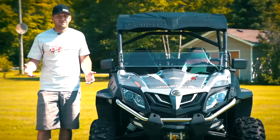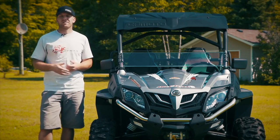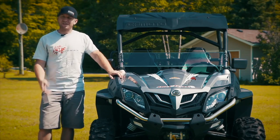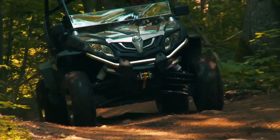Equally as impressive as the very high quality ride this vehicle delivers is the list of standard features that CFMoto includes with the Z-Force 800. I mean, it's shocking — I'm truly shocked. This is not an upgraded version. Not accessorized. This is stock.